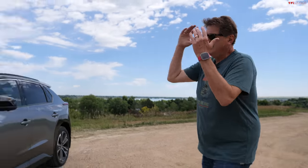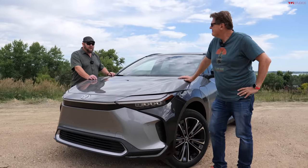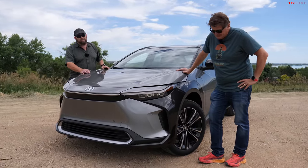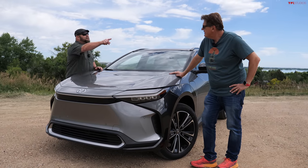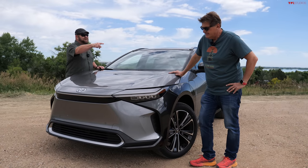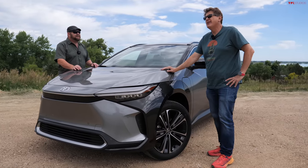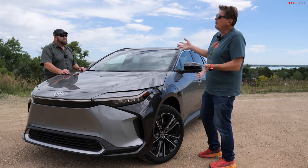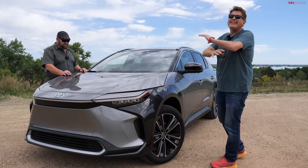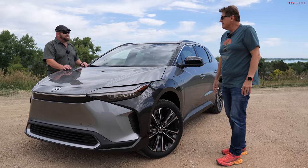Hey Nathan, I am really grumpy and that's because we're reviewing this — the brand new Toyota bZ4X. What the hell does that stand for anyway? Well, it's 'beyond zero' — X means it's a crossover, and four means it's like the RAV4 or something. You know what, I don't care. It's just a really silly name. It is atrocious — the name is no good.